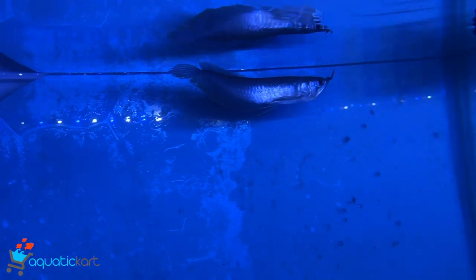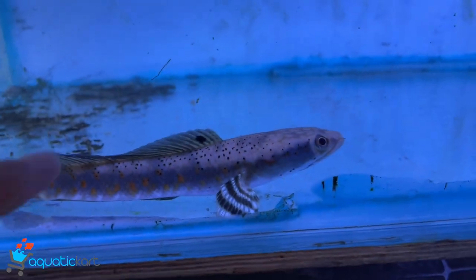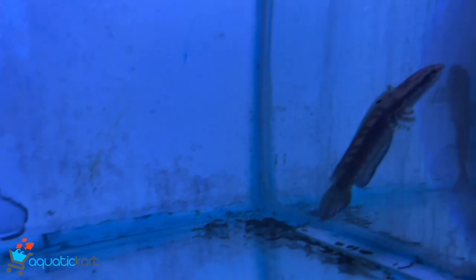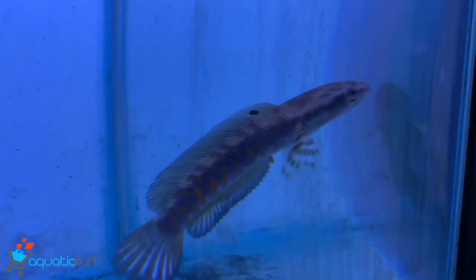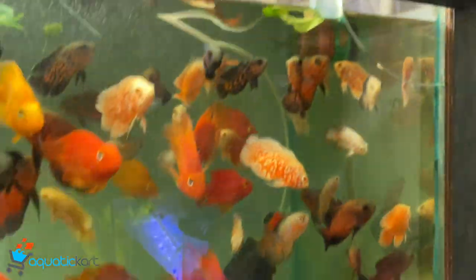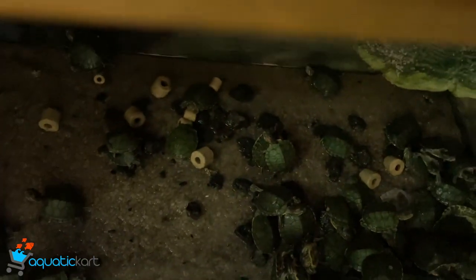This is a small size silver arowana. This is a small size fire and ice. This is sold out. This is a small size flowerhorn. There are also turtles and lobster here.